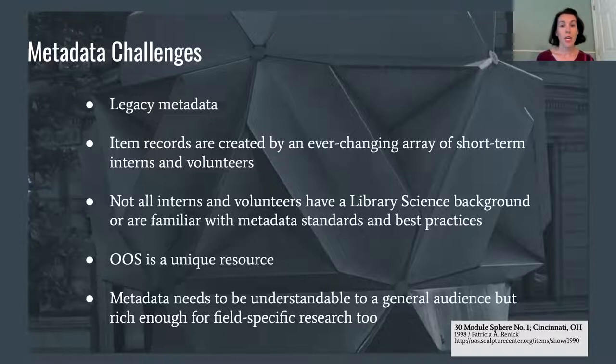Compounding this issue, item records had primarily been created by interns and volunteers, many with no experience with metadata, working on a temporary and short-term basis, creating consistency issues with the metadata implementation. The metadata needed cleaning up, but OOS is a unique resource. Nobody out there is doing quite the same thing, and finding an example to follow is difficult. We wanted to make sure our standards would be easy for future volunteers to understand and implement, and would serve the needs of our primary user, the general public, while still having enough detail for in-depth research.